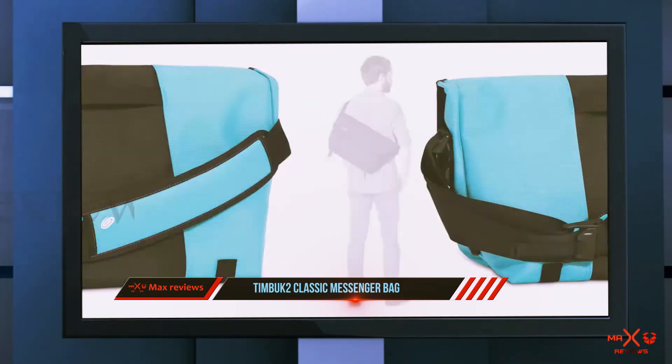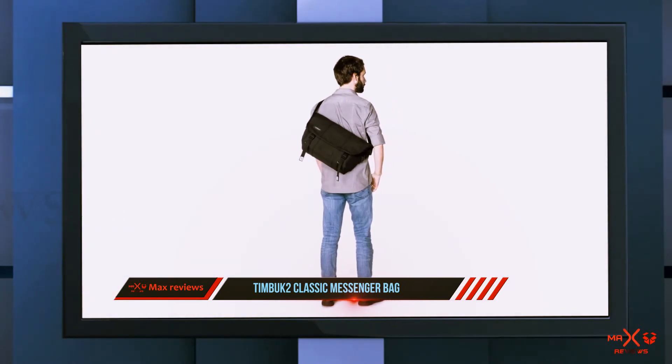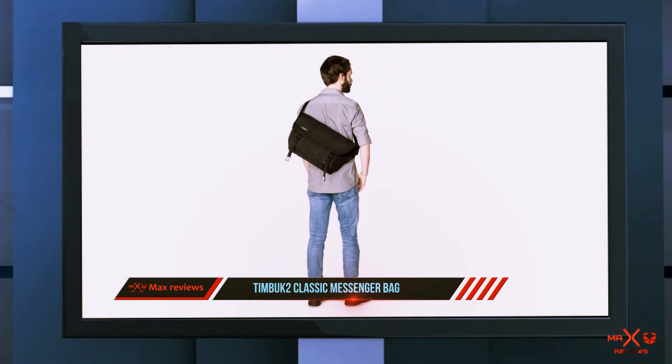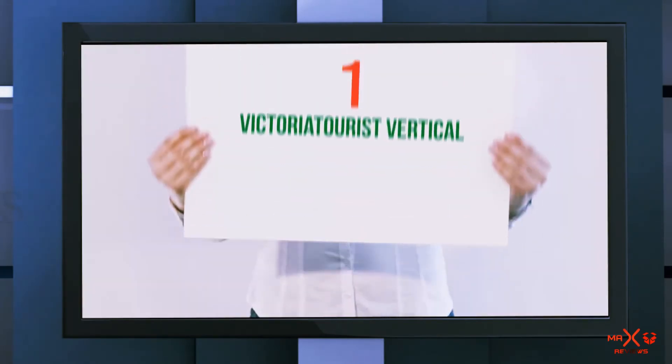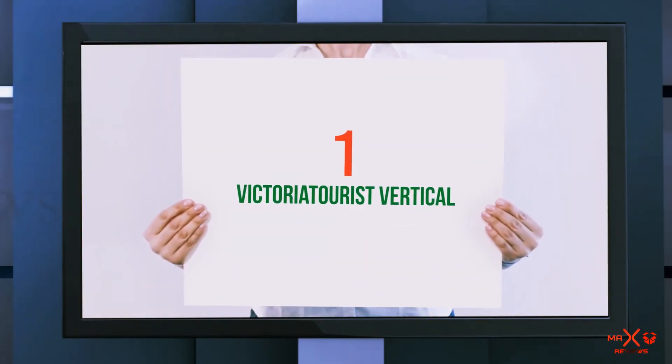Another reviewer bought this because they needed a bag that could function for school but also transition to the office with a more professional look than a backpack. They conclude: this bag is my dream. And number one on this list is the Victoriter Vertical mini messenger bag.